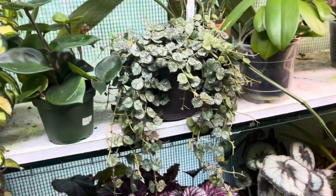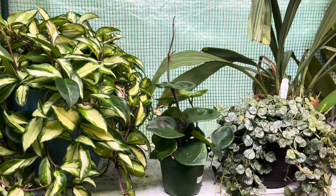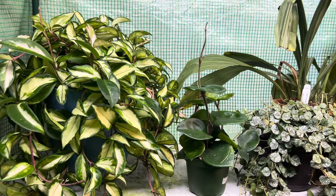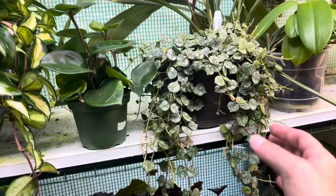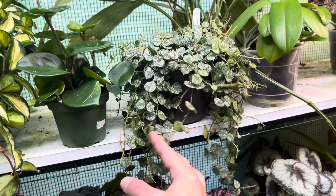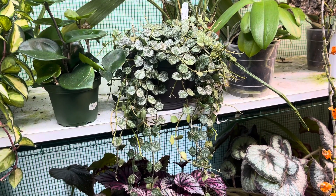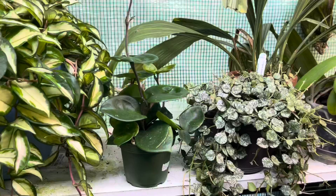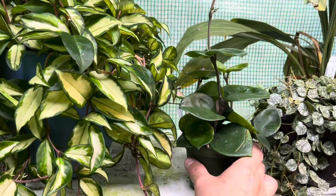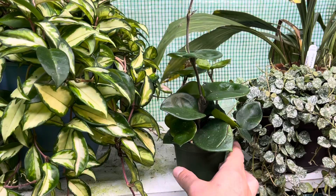Now up here, my Hoyas. I only have three and I can tell you I really like these Hoya plants and I want more of them. This is one that I got from Lowe's and it's doing good — it definitely took well to the little repot that I gave it. Now this is one that I got from Jared's Jungle. This was a cutting and yeah, it's doing good.